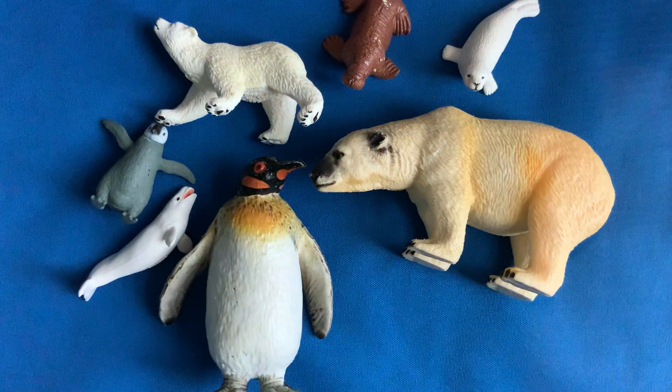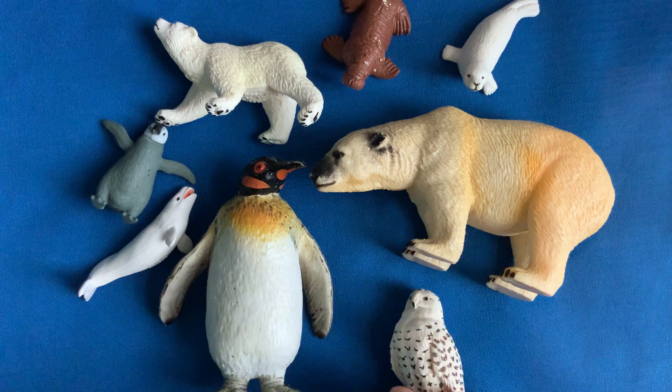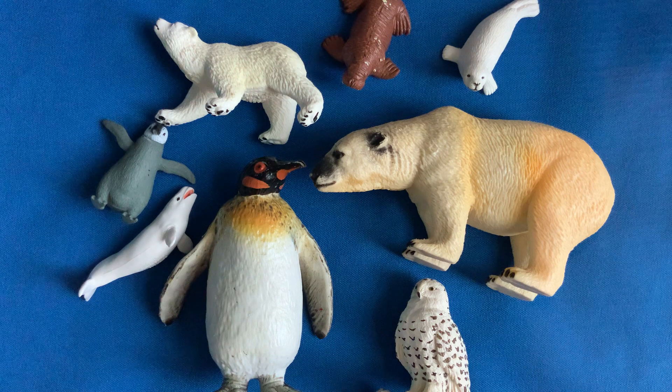Let's try again. What's missing? It's the owl. I hope you had fun. Have a good day, bye!